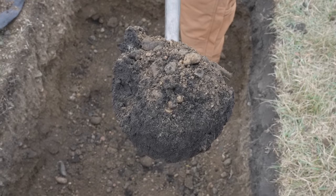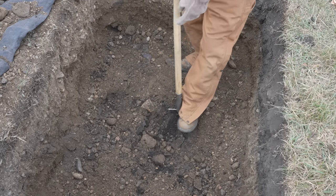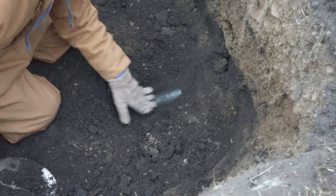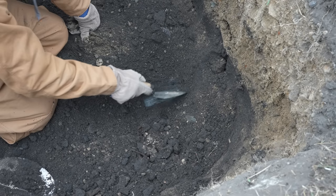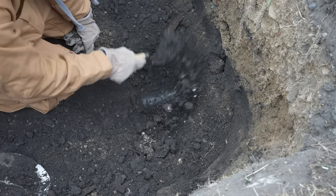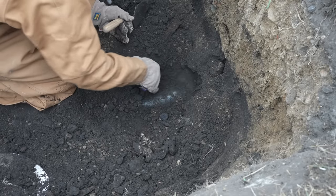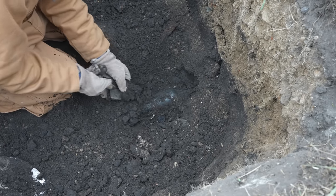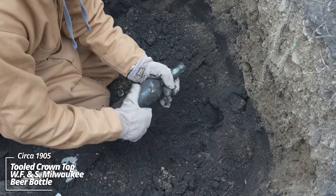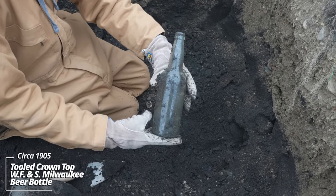Here we go — we got some color change, some black dirt. It looks like gravel was used as a sort of cap layer, and we're getting into something different. Looks like we have our first whole piece. I can already tell this has some great age — there's bubbles in the glass and it's possibly a turn mold. Maybe a beer bottle. Oh yeah, that's a tooled top. WF&S Milwaukee — that's awesome, that's pre-prohibition. I'd put this at right around 1905, 1910. There's going to be some good stuff down here.